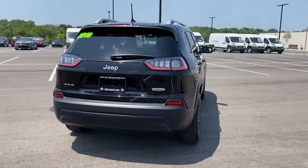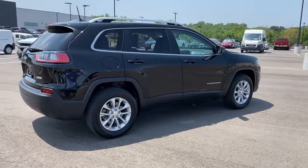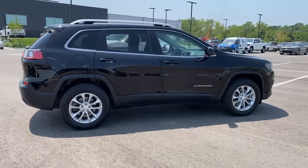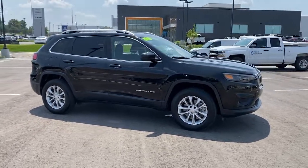Keyless entry, heated driver's seat, four-cylinder engine, backup camera, remote engine start, heated mirrors, fog lamps, iPod MP3 input, 4x4, and woodgrain interior trim.